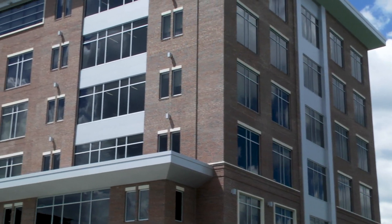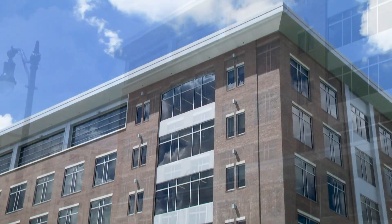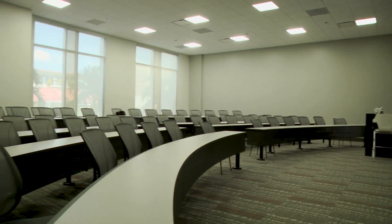It is home to UT's programs in nursing and physician assistant medicine, as well as the office of graduate and continuing studies. We'll begin here on the first floor. This floor offers several classrooms along with student gathering areas and study spaces.